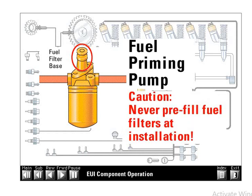Caution! Never pre-fill the fuel filters at installation. Pre-filling bypasses the filter element and introduces dirt into the system. This practice alone contributes to premature system wear.